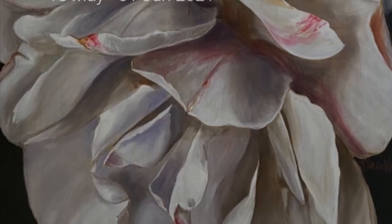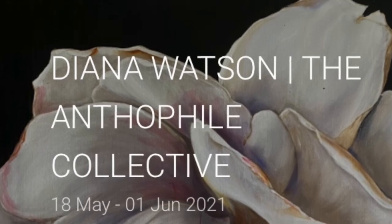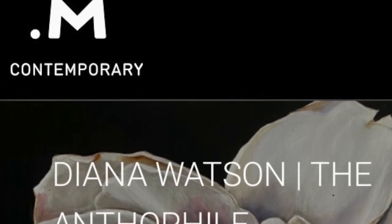Diana Watson, thank you very much indeed for sharing your exhibition with us. Richard, thank you so much.